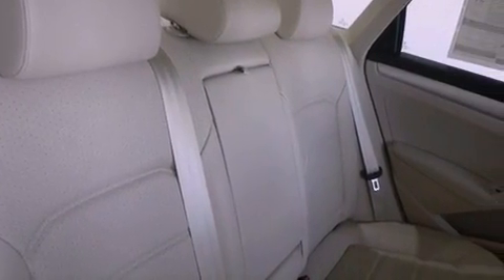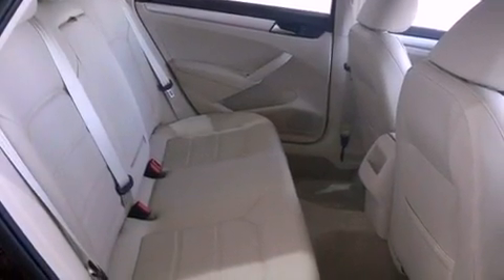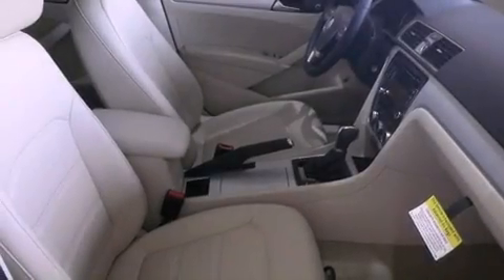An anti-lock braking system, side curtain airbags, heated side view mirrors, and heated seats that can warm you up in seconds, keeping you and your passengers comfortable the whole trip.